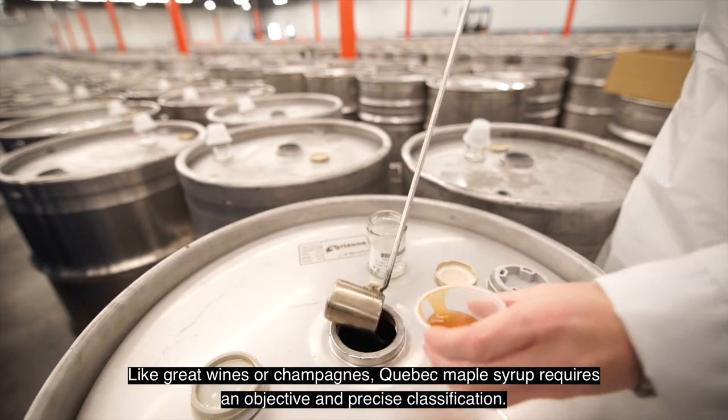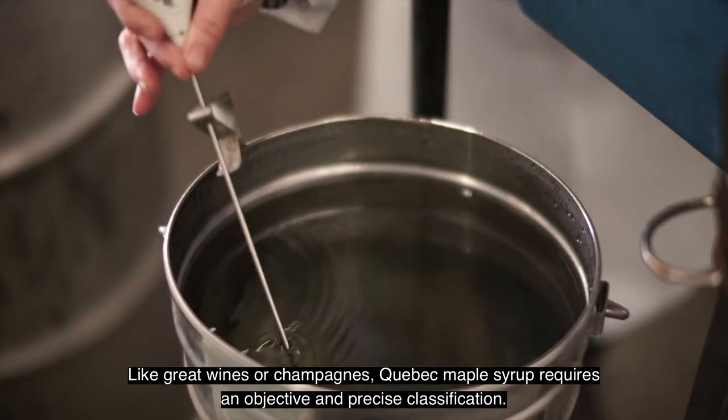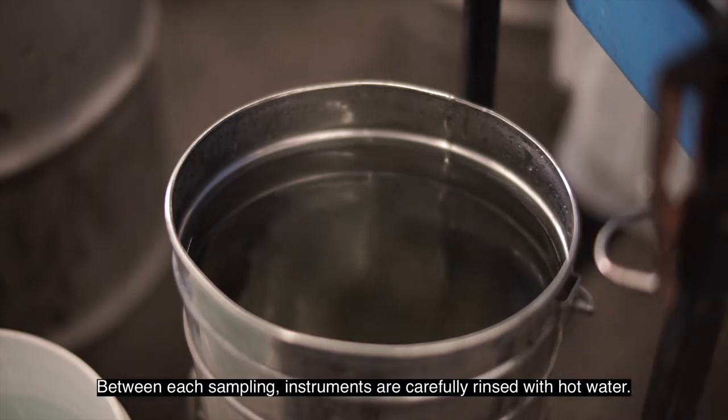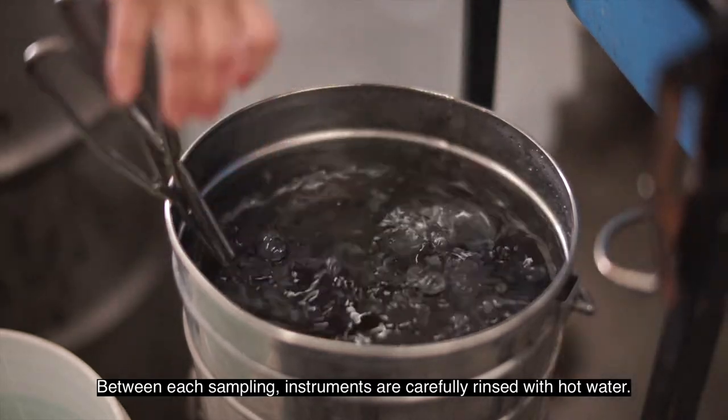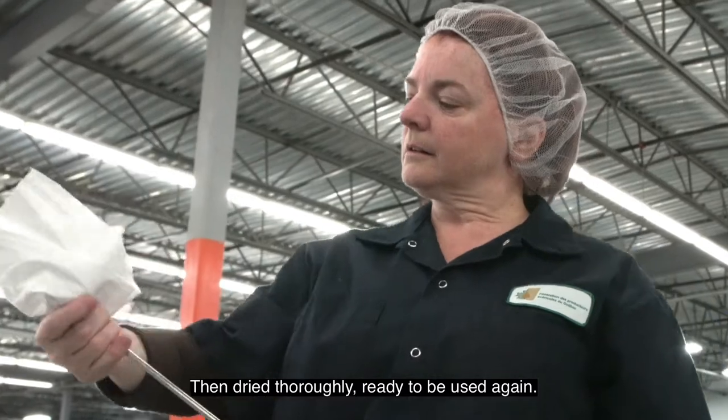Like great wines or champagnes, Quebec maple syrup requires an objective and precise classification. Between each sampling, instruments are carefully rinsed with hot water, then dried thoroughly, ready to be used again.